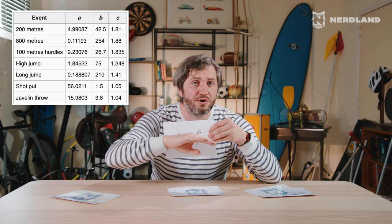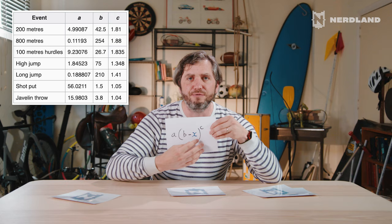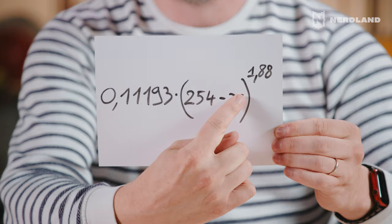You can find the tables with all the A's, B's, and C's for all the disciplines online, and so you can calculate the score for every possible result. For example, this is the formula for the 800 meters in the outdoor heptathlon for women. If you put your number of seconds in there, a beautiful number comes out and you know what score you have on this discipline.